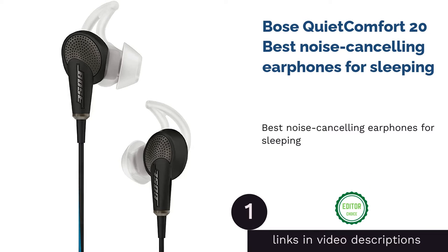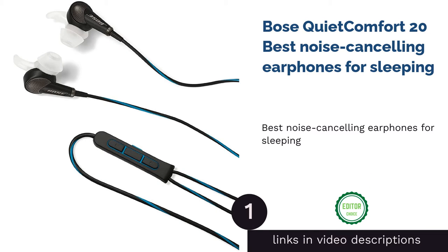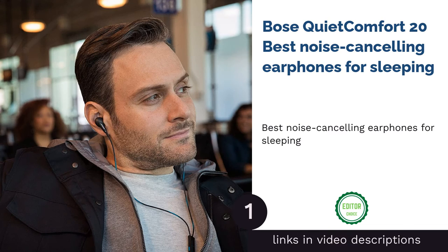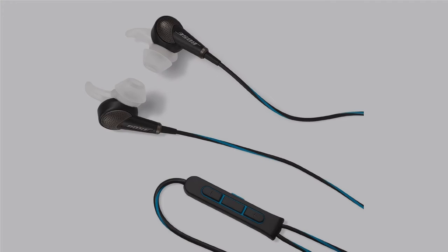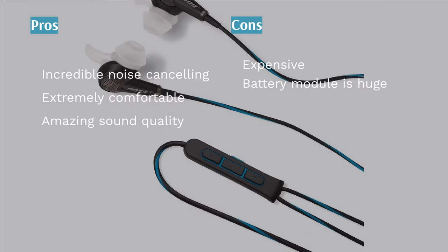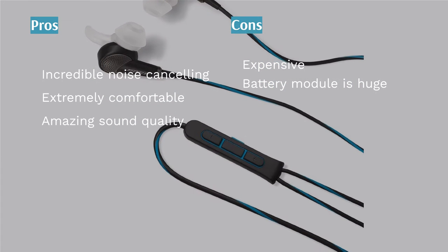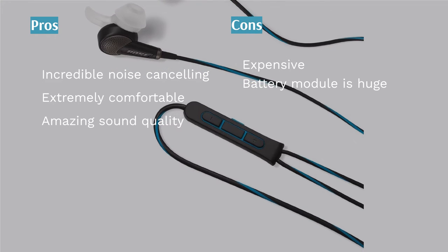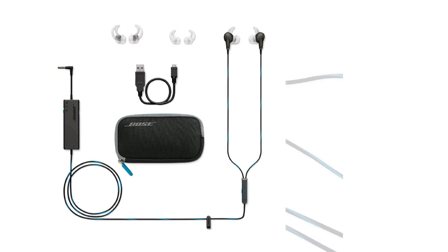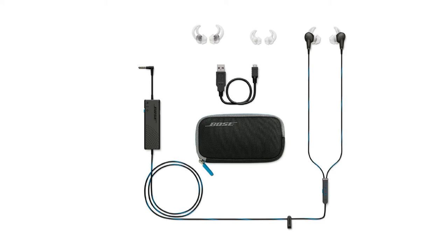The first product on our list is the Bose QuietComfort 20, Best Noise Cancelling Earphones for Sleeping. The Bose QuietComfort 20 isn't named like that just for fun — it utilizes a top-of-the-line noise-cancelling technology named Acoustic Noise Cancelling, which works by reducing unwanted background noise efficiently, letting you enjoy uninterrupted music no matter if you are on the train or running in a park.